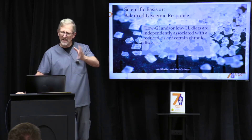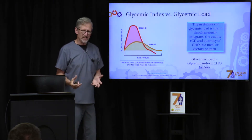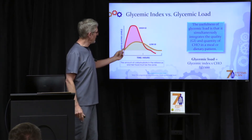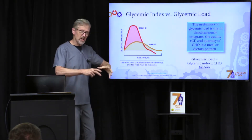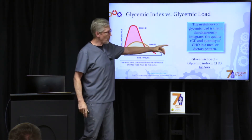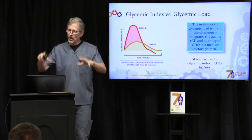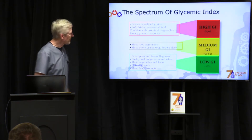That means you can do everything else right, but if you have the wrong glycemic index foods, you're going to be at risk for disease. It's real simple: if you eat a food with a high glycemic index, it shoots into your bloodstream fast — your blood sugar spikes up really high. And if that food has a lot of carbs, you have a high glycemic load, so it not only shoots up, it stays up high for a long time.